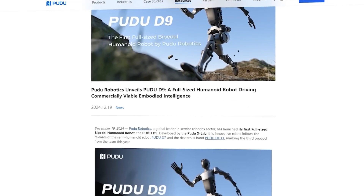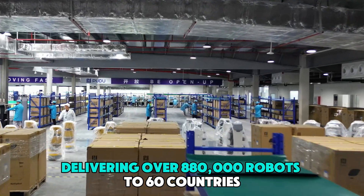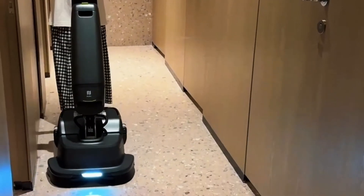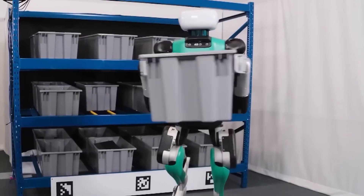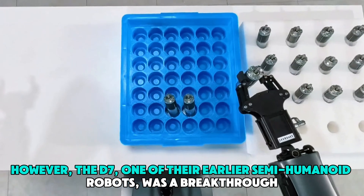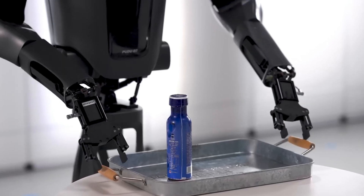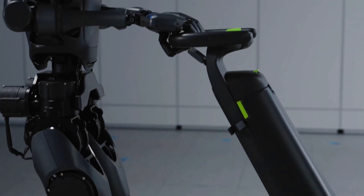PUDO Robotics has been a leader in the robotics industry for years, delivering over 880,000 robots to 60 countries. Most of their robots handle simpler jobs like cleaning, delivering food in restaurants, or moving items in warehouses. However, the D7, one of their earlier semi-humanoid robots, was a breakthrough — it could even operate elevators and serve tables. The D9 builds on that success, reaching a whole new level.